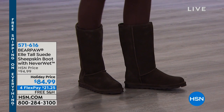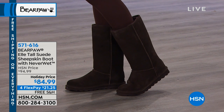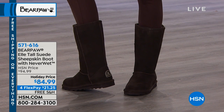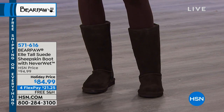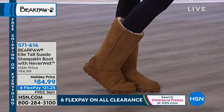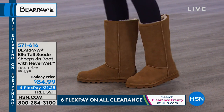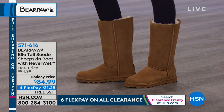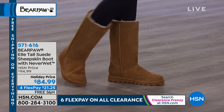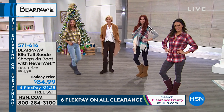Suede normally loves to absorb, which is why we've never been able to wear suede boots out in the elements before — they look great until they get stained. But with Bear Paw and Never Wet, you don't have to worry about that. It repels any type of stain: unexpected snow showers, little drops of coffee, mustard from a hot dog at a football game — anything at all.